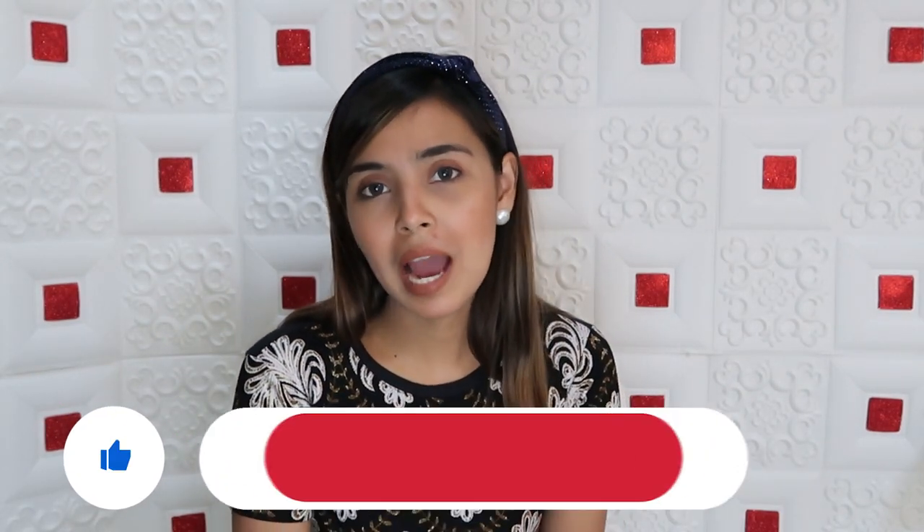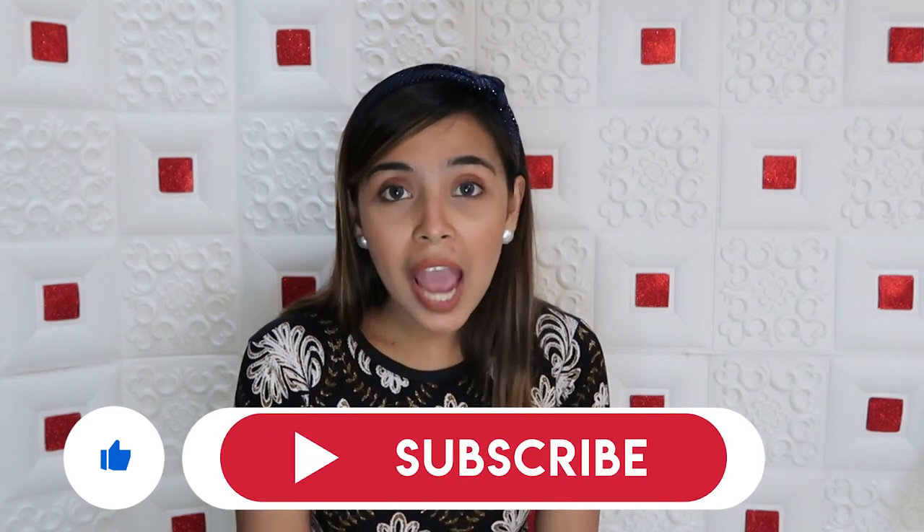There you go guys — we've finished our Ukay Ukay Haul! I'm so happy to have finally made this video. Thank you guys for watching. I hope you click like, and more importantly, don't forget to subscribe to my channel to be updated on my future videos. If you have any suggestions or comments, please feel free to comment down below. Bye!